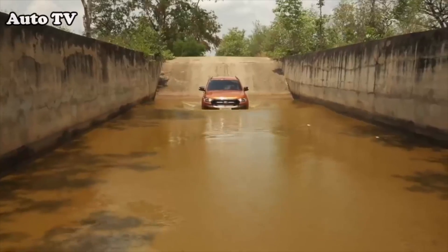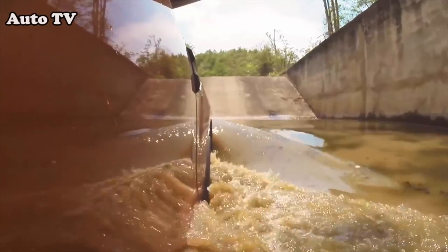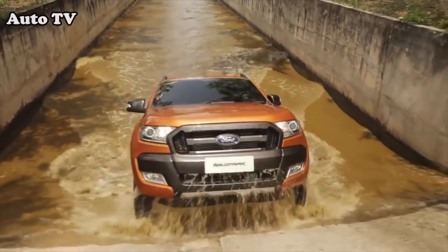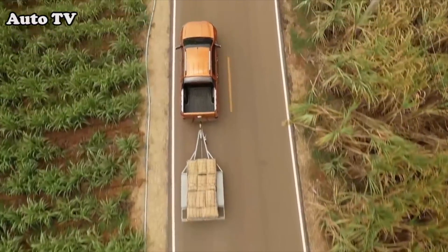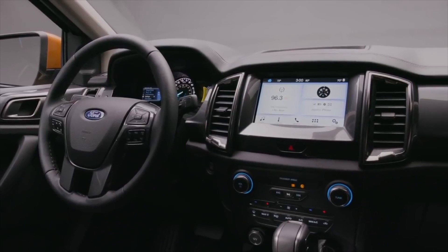It will also have a feature called Trail Control — sort of like an advanced hill descent control, or maybe an off-road cruise control. You can set a speed, the truck will maintain that speed using the brakes and accelerator, and all you have to do is steer around obstacles.